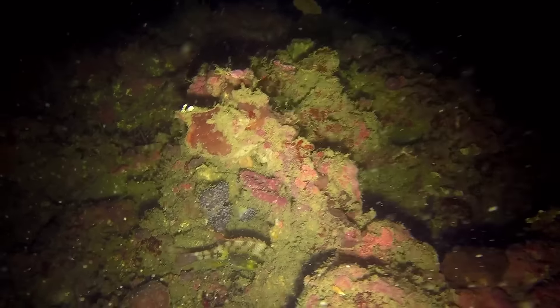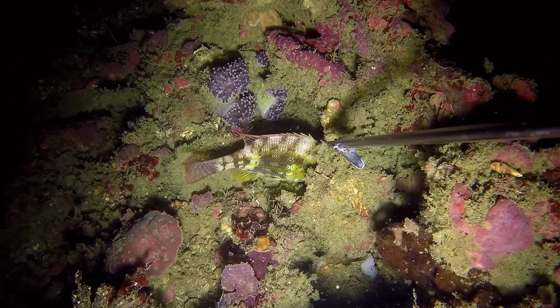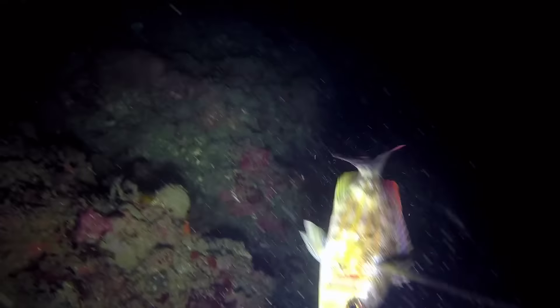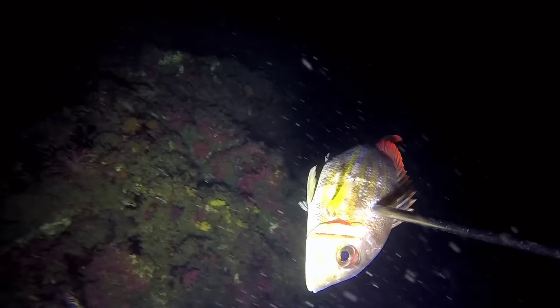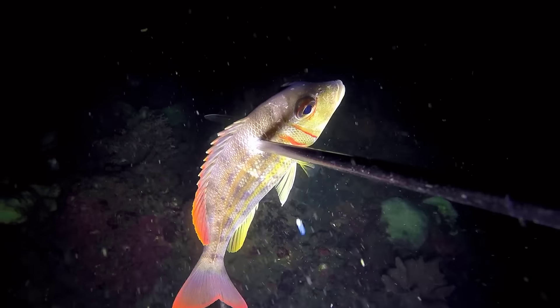At hanap ulit tayo. Isang emperor fish — nakatago yung ulo pero labas naman ang katawan. Sa pulka. Ayan, ang ganda nang tama. May pandadagdag ulit tayo sa pambenta, sari-sari.